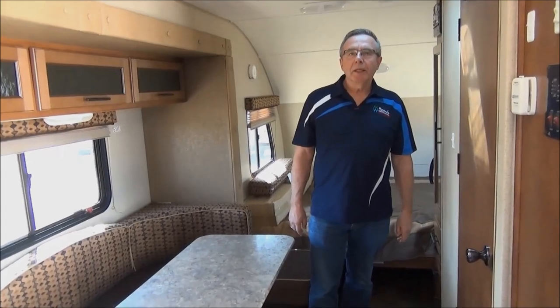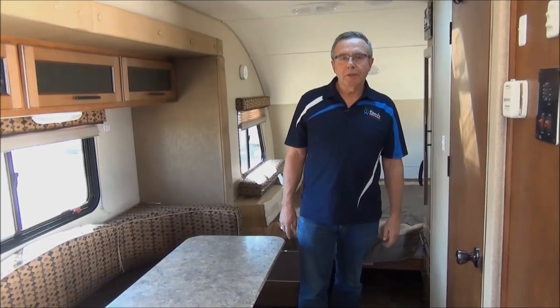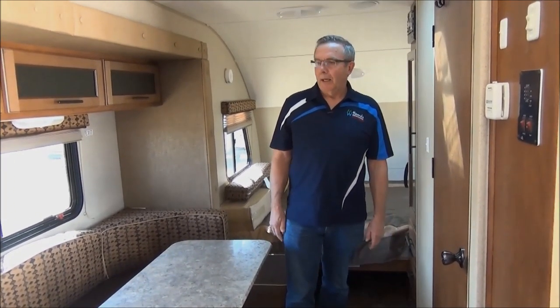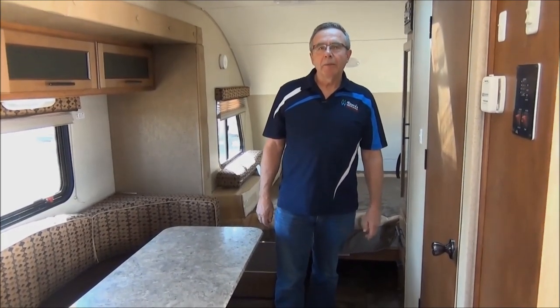That's about all the features of the R-Pod — a beautiful little trailer. I would suggest anybody looking for a smaller, lightweight trailer consider this very practical unit. You should definitely have a look at it. Come and see us at Miner's Leisure World. Thank you.